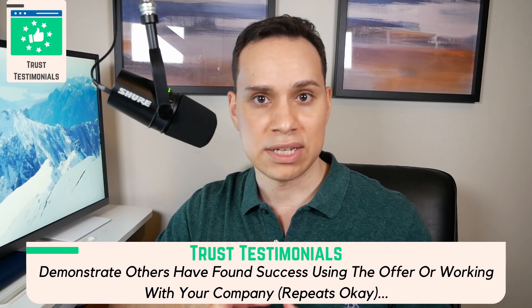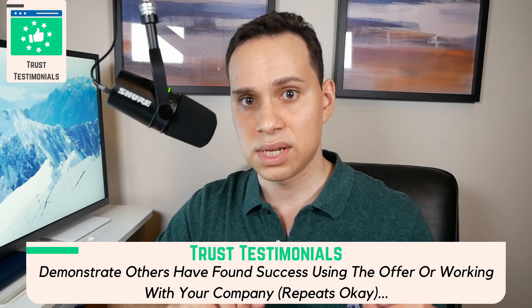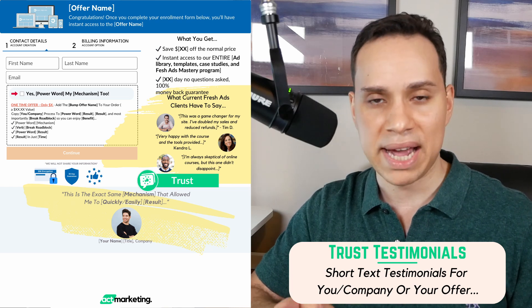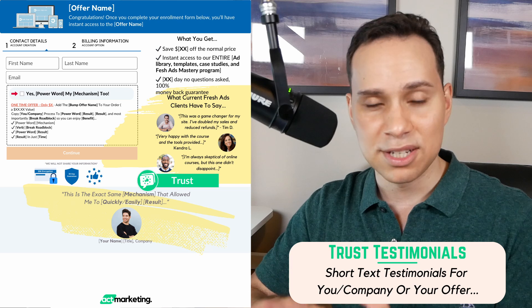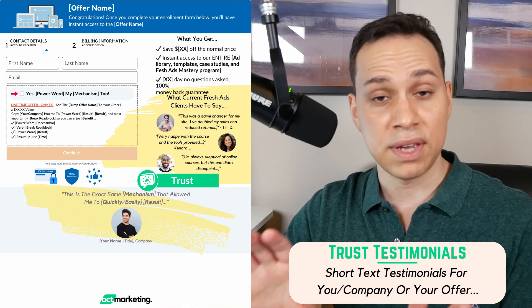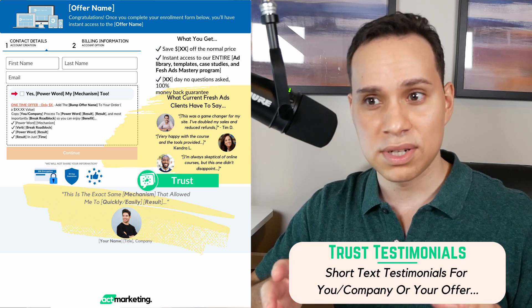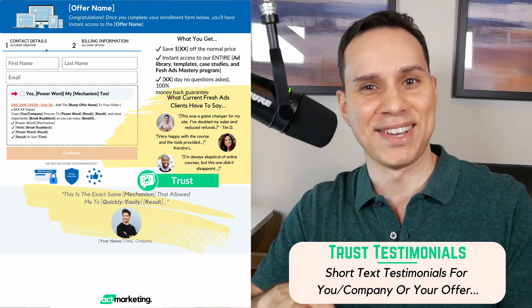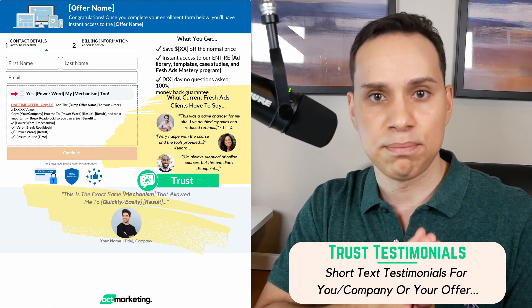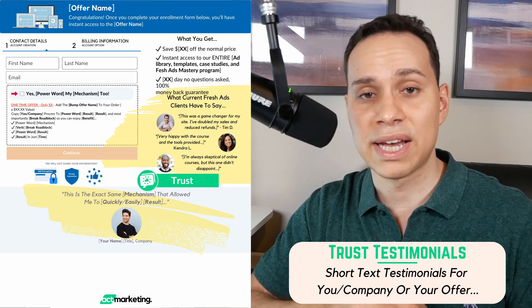The next step is Trusting Testimonials. This is different from testimonials elsewhere in your sales page and sales process. Here, testimonials should be short, sweet, and to the point — one or two lines max. We don't want someone clicking on a testimonial video and spending 10 or 15 minutes going through videos at this stage. If you have testimonial videos, put them somewhere else, not here. We want things short and sweet, communicating to the customer that other people have also gone through this checkout process and not been scammed. We're just building as much trust as possible for them to enter their credit card on what they might perceive as a random website.